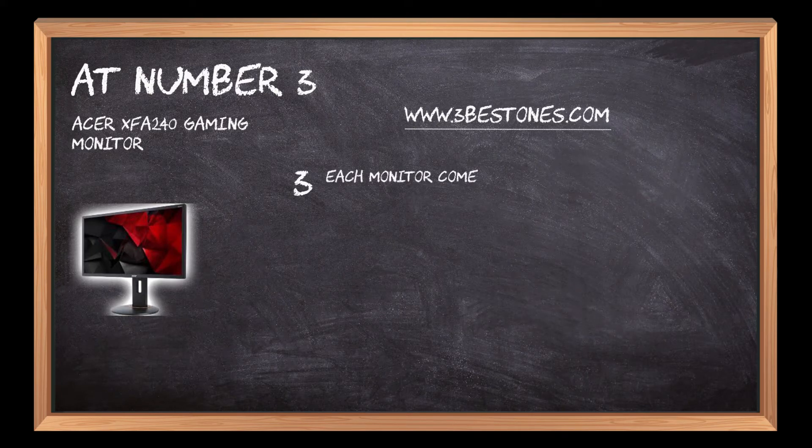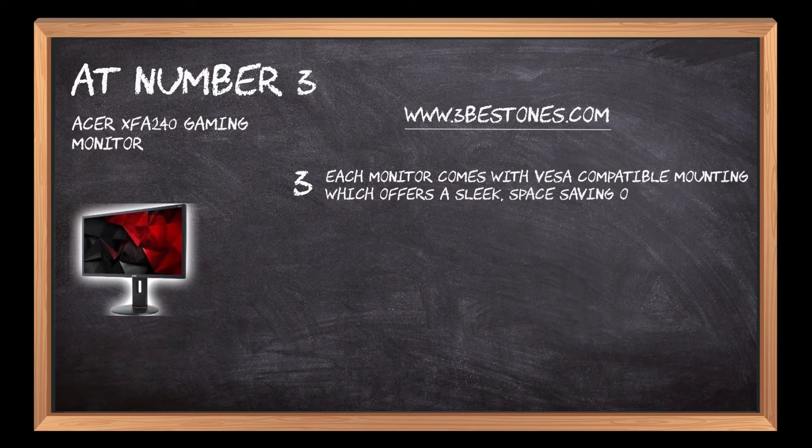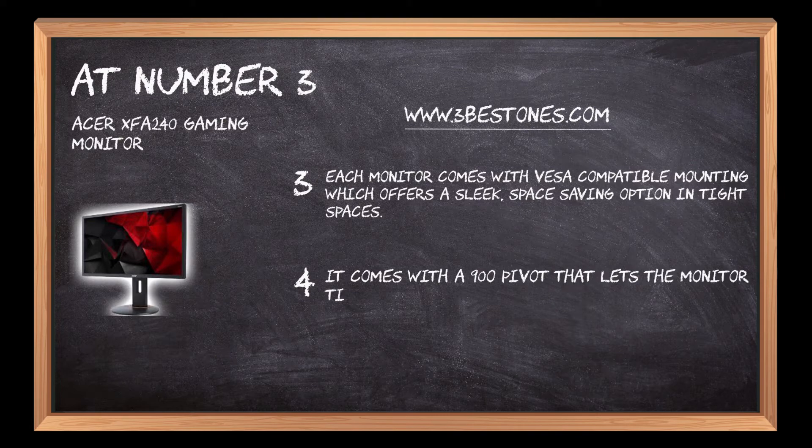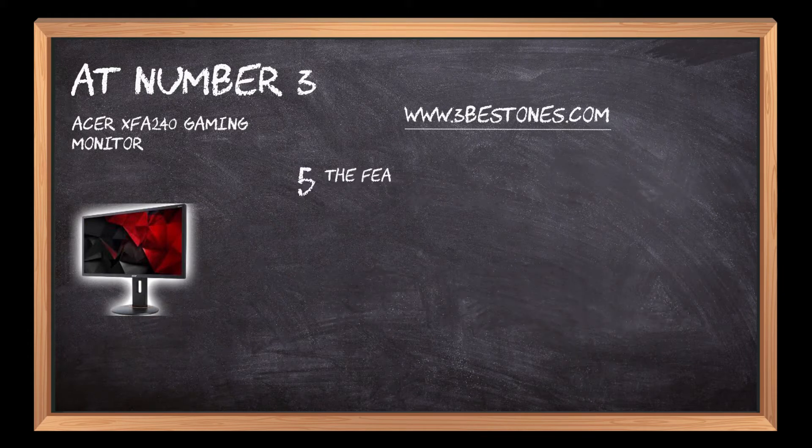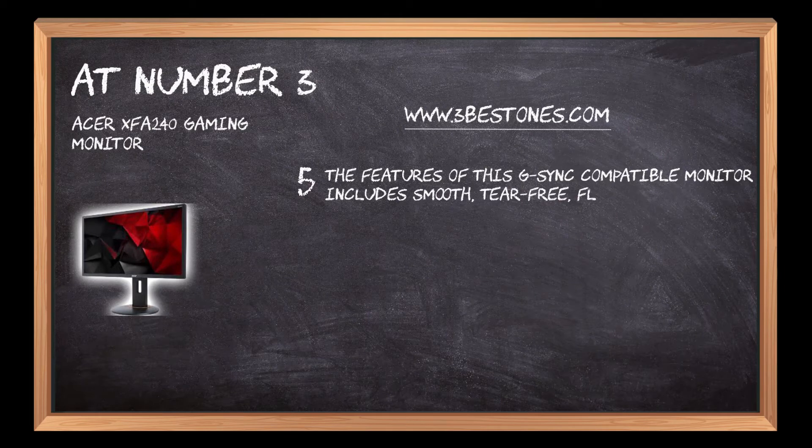Each monitor comes with VESA-compatible mounting, which offers a sleek, space-saving option in tight spaces. It comes with a 90-degree pivot that lets the monitor tilt, swivel, and move in different directions for the most comfortable viewing angle. The features of this G-Sync-compatible monitor include smooth, tear-free, flickerless, and low-dimming display for efficient use.